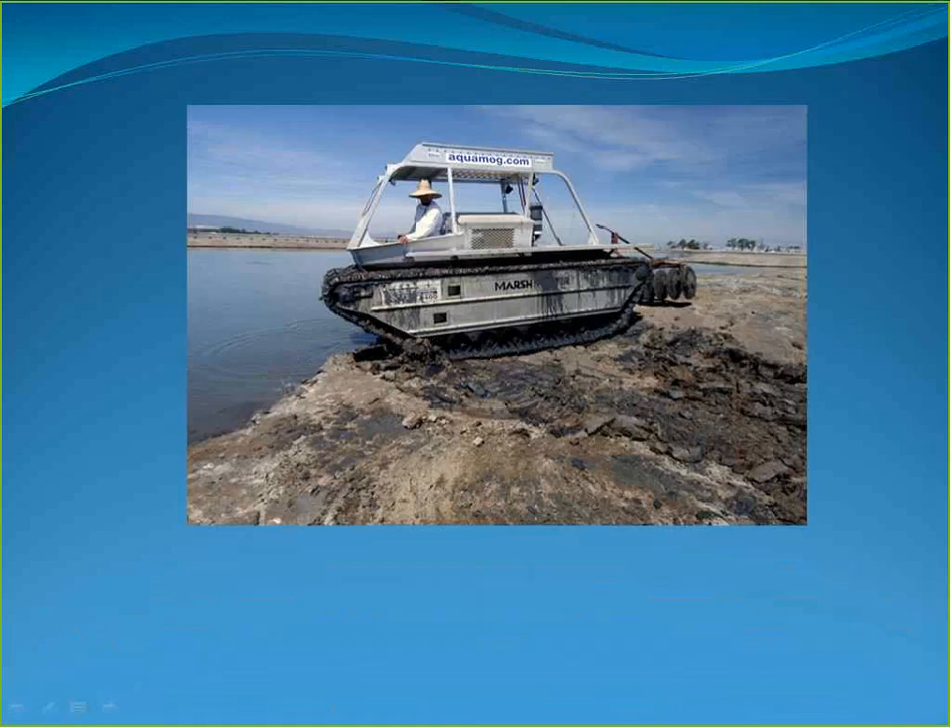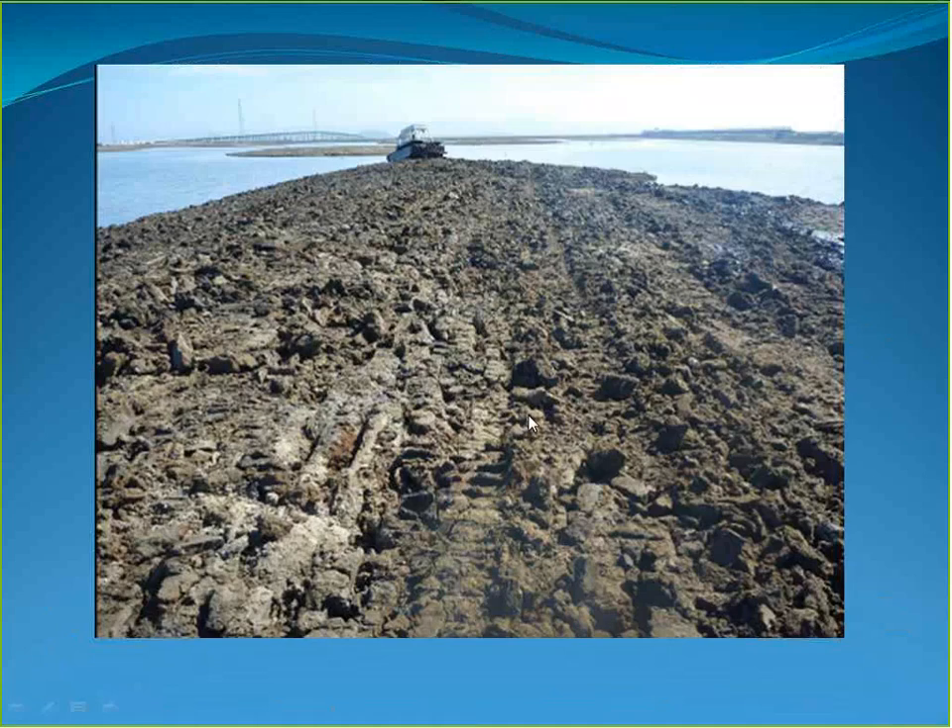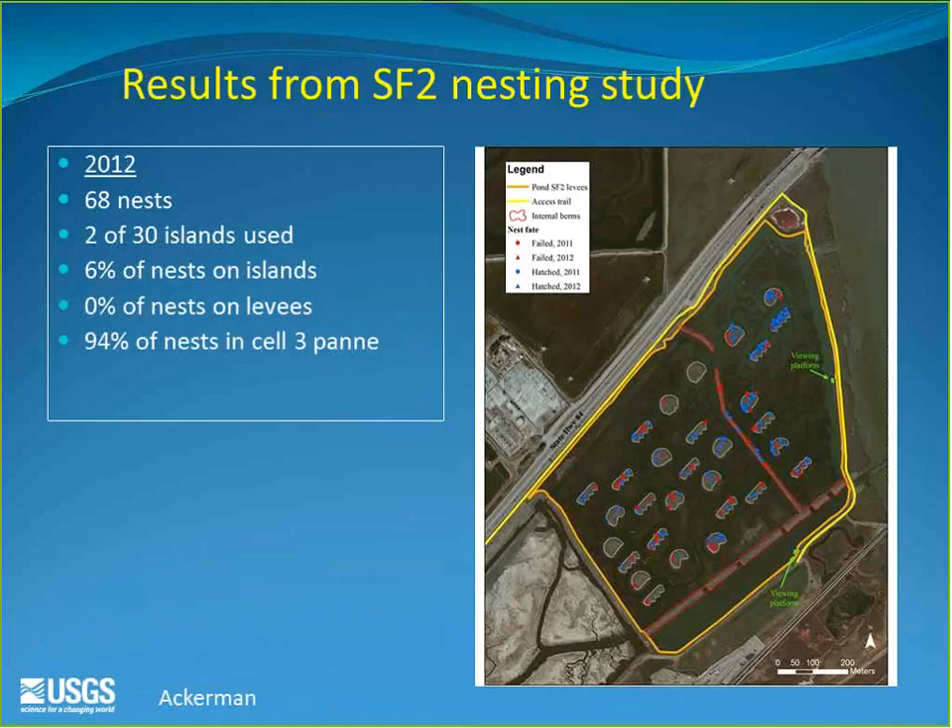The refuge brought in a Marsh Master — an amphibious piece of equipment — that moved across the pond surface and onto each island to rough up the surface and break up the cracks. In the second year, only 68 nests occurred, with very few islands used for nesting; most nesting shifted to a dry area kept for snowy plovers. It was unclear whether birds avoided the area because of prior-year cracks or because California gulls were using those areas and dissuading shorebirds.